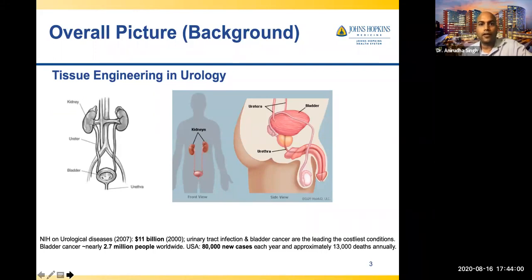The urological system in our body starts with the kidney; through the ureter, urine goes to the bladder, and from the bladder through the urethra — which is the conduit or tube that brings urine out of your body. If you think about urological system diseases, a survey done in 2000 found they cost almost $11 billion in medical-related surgeries and treatment.